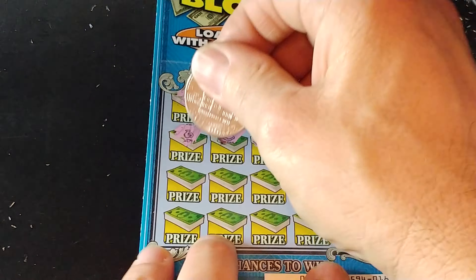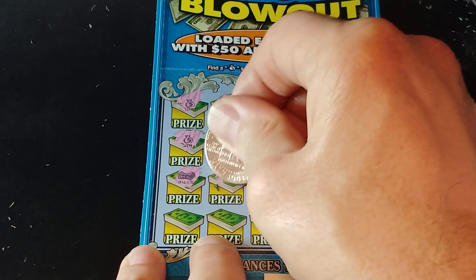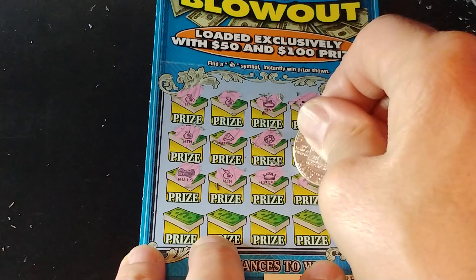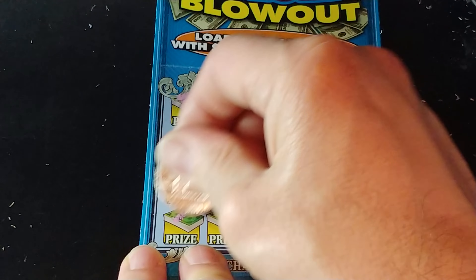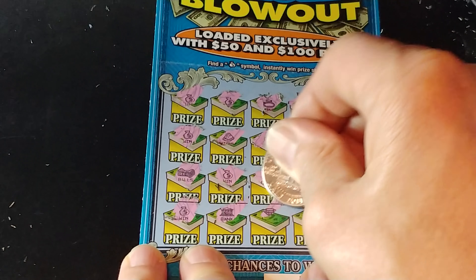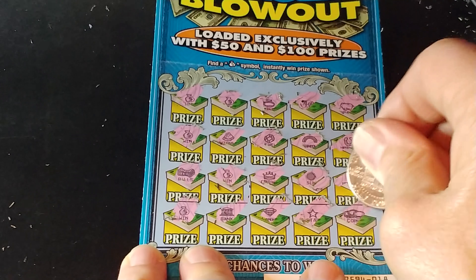Let's see what else we have here. We have bills, another money bag, a crown, the sun, a pot of gold — I think we hit another money bag — a bank, a diamond, a star, and a coin.